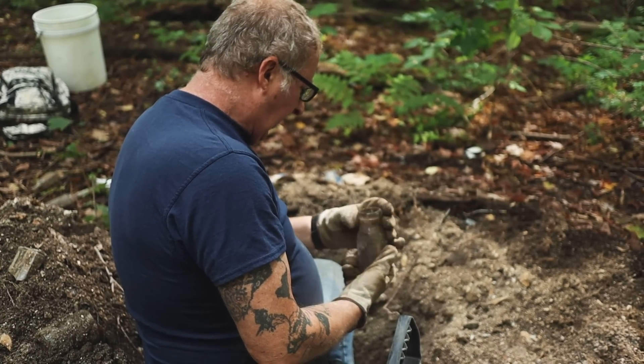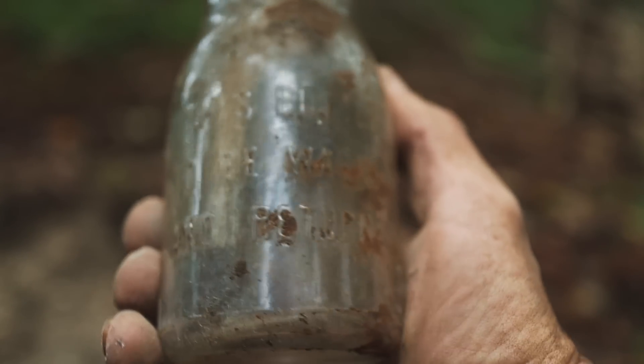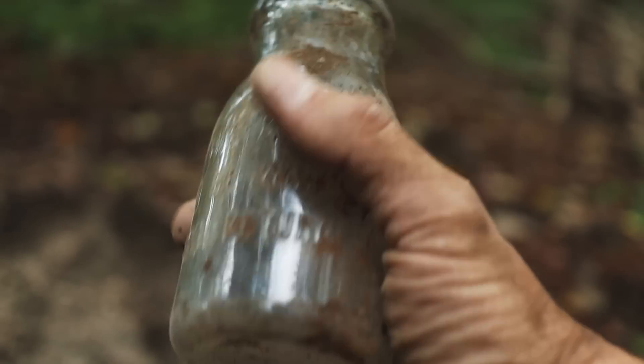I think it's like a half pint. Yeah, it's pretty small. I wonder if it's just cream.